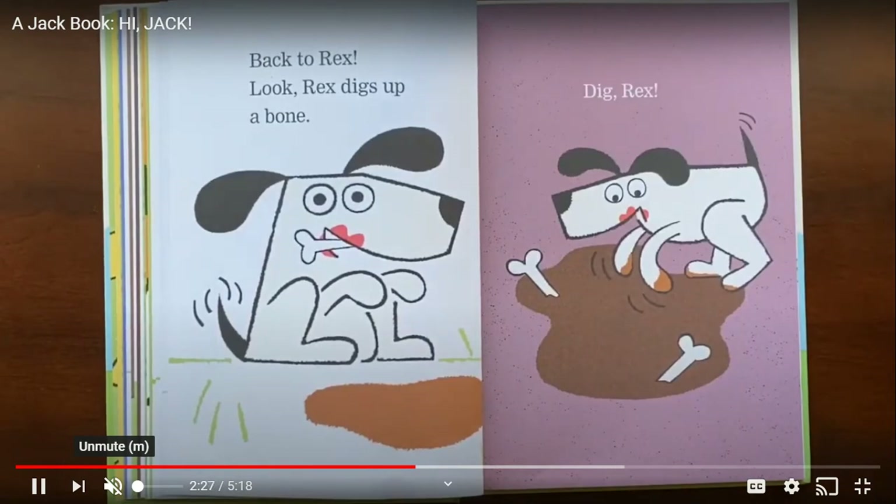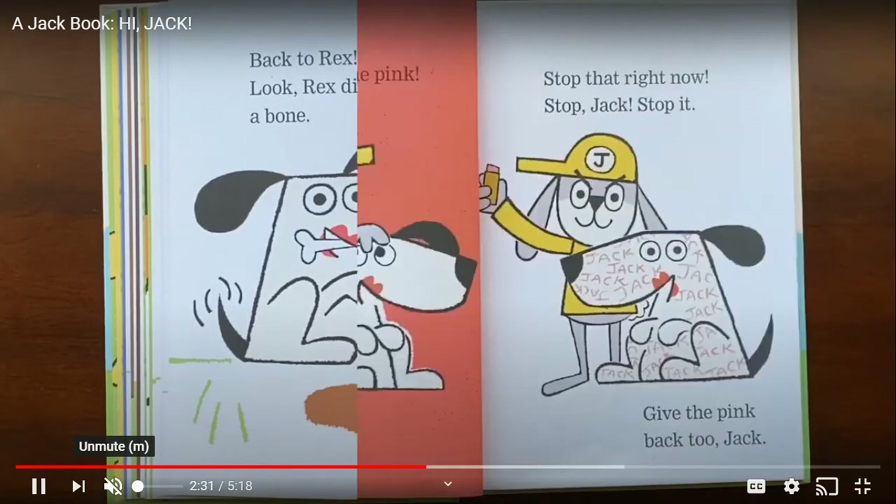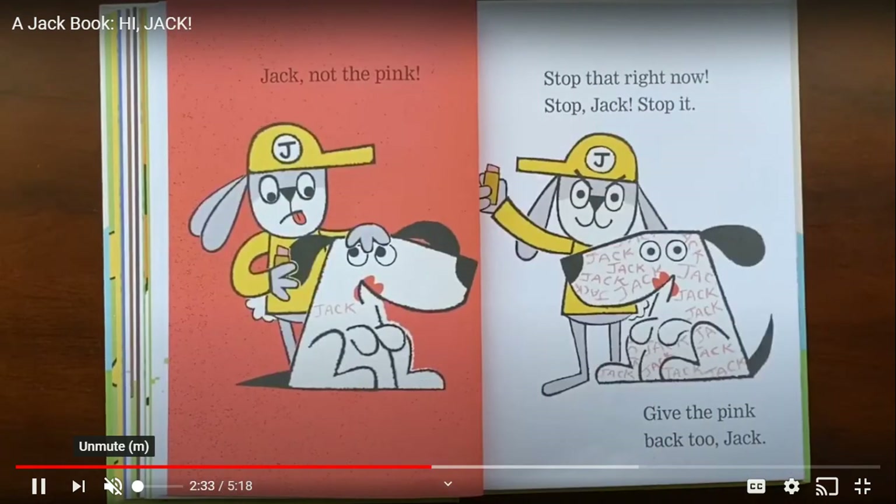Look, Rex digs up a bone. Dig, Rex. Jack, not the pink — stop that right now!